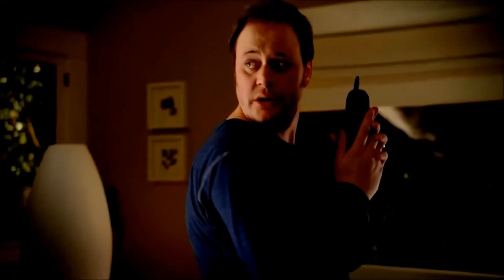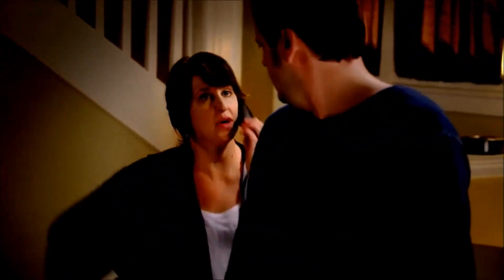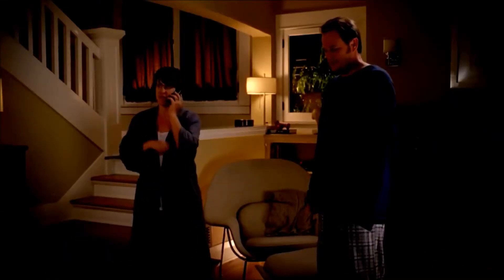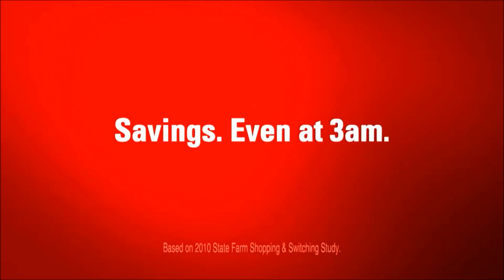Commercial break: The State Farm Jake from State Farm sketch plays out. 'It's Jake from State Farm.' 'Jake from State Farm at 3 in the morning? What are you wearing, Jake from State Farm?' 'Khakis.' 'She sounds hideous.' 'Well, she's a guy, so...' Another reason more people stay with State Farm.